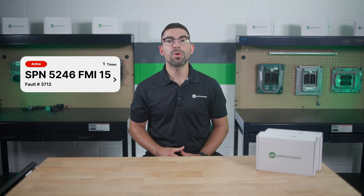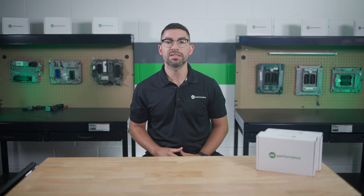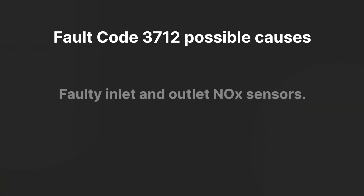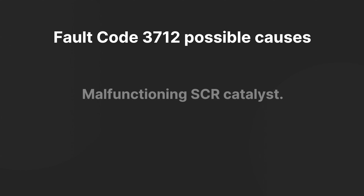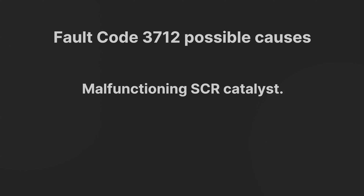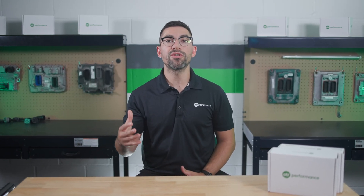Fault code 3712 is critical and indicates a prolonged issue within the SCR system. Possible causes include faulty inlet and outlet NOx sensors, issues with the DEF system, and a malfunctioning SCR catalyst. Addressing these issues promptly is crucial to prevent further damage and ensure compliance with emission standards.